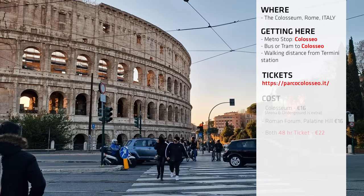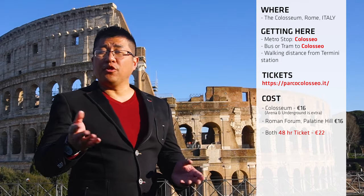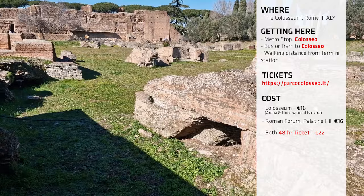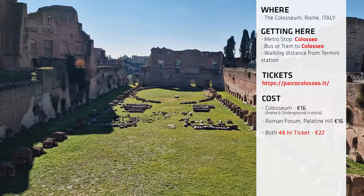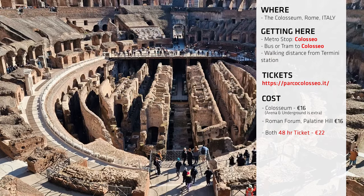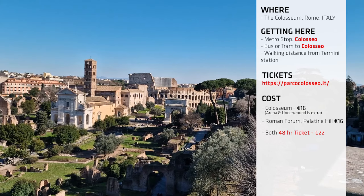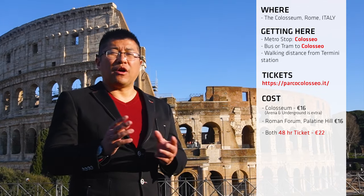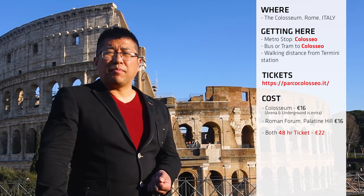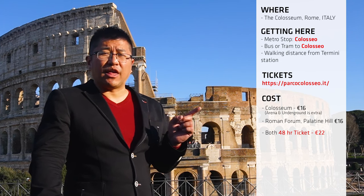The cost varies depending on what you want to do. But in my opinion, if you want the full experience, buy the full experience ticket, which allows you access to the Colosseum, the Palatine Hill and Roman Forum. Because it's such an intensive day, you can actually split that ticket into two days. So if you are a history buff, I recommend doing the Colosseum on one day and the Roman Forum and Palatine Hill on another — otherwise it's very overwhelming. I honestly paid about 22 euros, which isn't expensive at all.